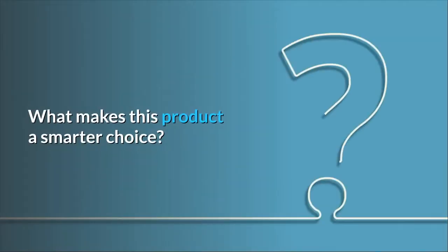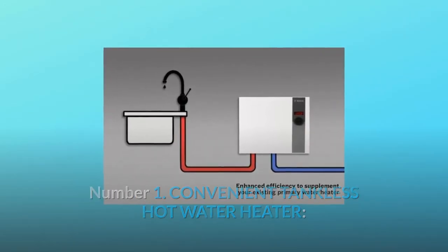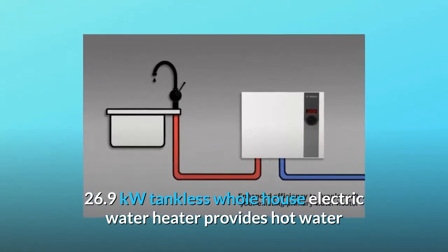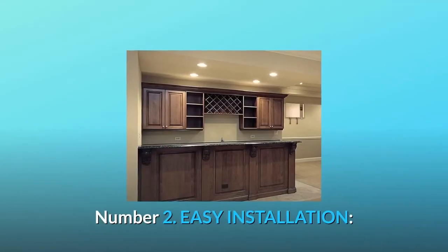What makes this product a smarter choice? Number 1: Convenient tankless hot water heater. This 26.9 kilowatt tankless whole-house electric water heater provides hot water when needed, for as long as needed.